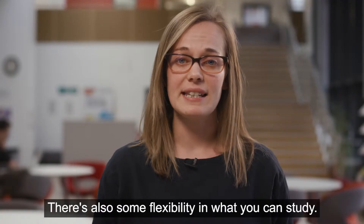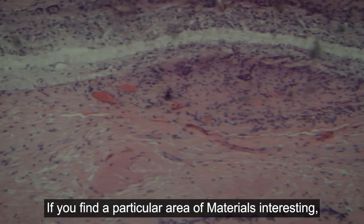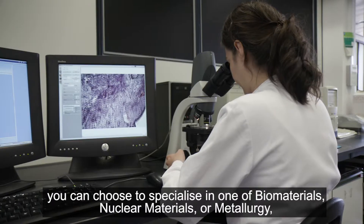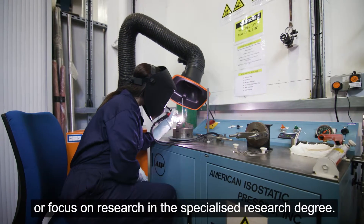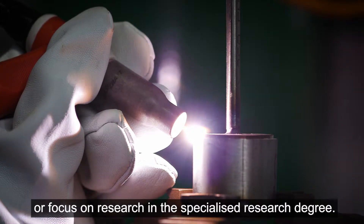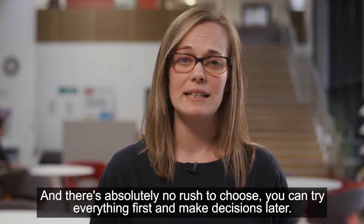There's also some flexibility in what you can study. If you find a particular area of materials interesting, you can choose to specialise in one of biomaterials, nuclear materials or metallurgy, or focus on research in the specialised research degree. And there's absolutely no rush to choose — you can try everything first and make decisions later.